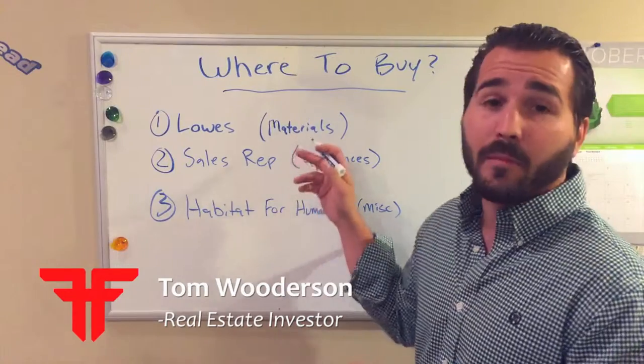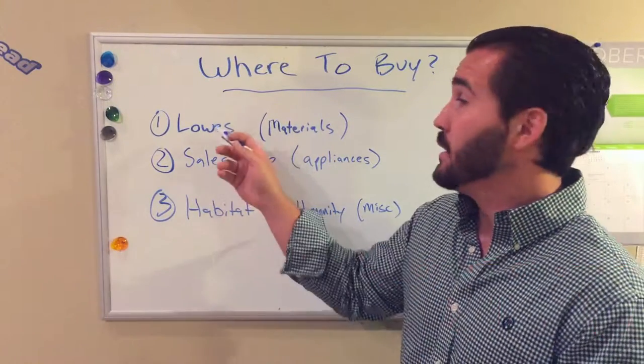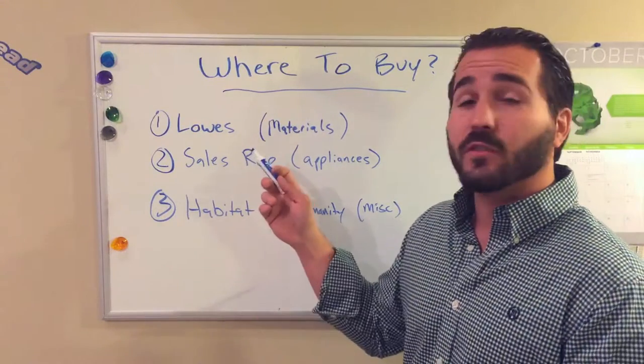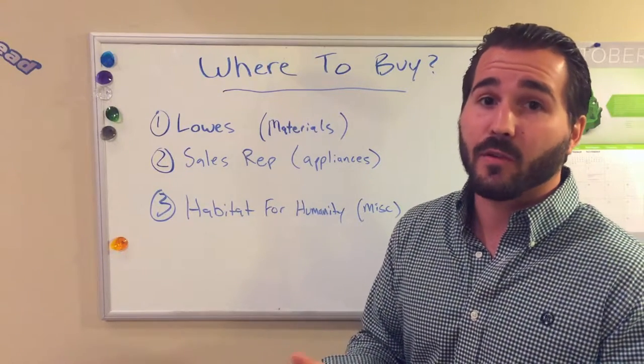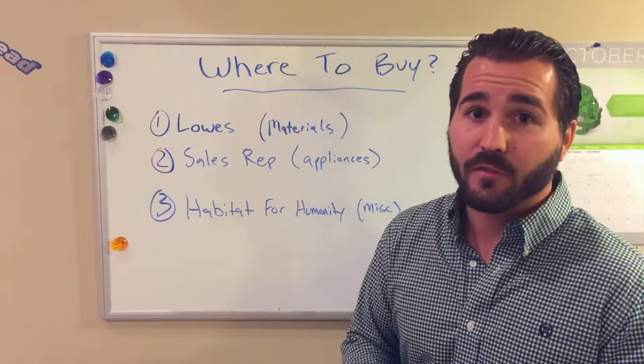First off, where do I get my materials? I buy my materials through a big box retailer like Lowe's because they offer lots of incentives for the customer. At Lowe's, if you sign up for a commercial account, you'll get 5% savings just by having a credit line with them. So every time you swipe that credit card, you're going to get 5% off your order.